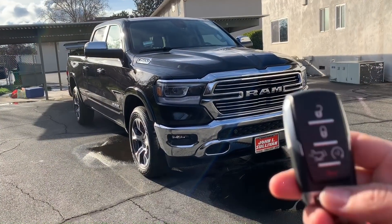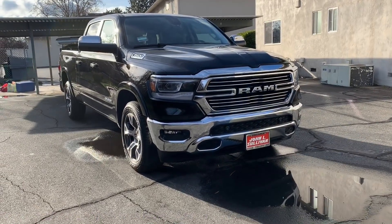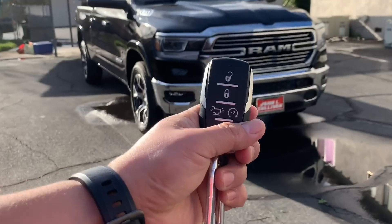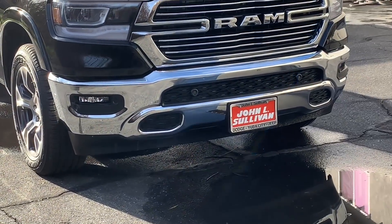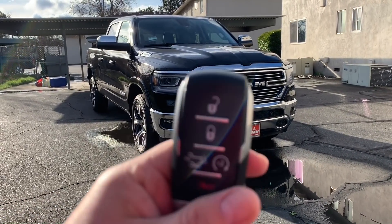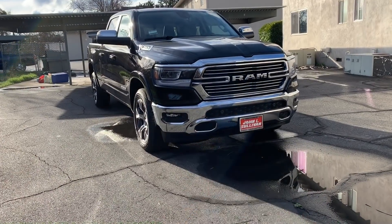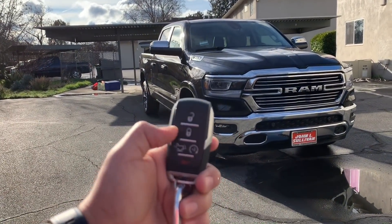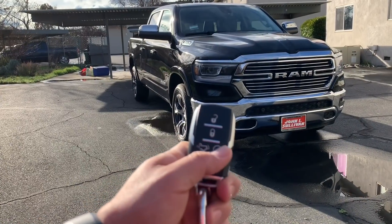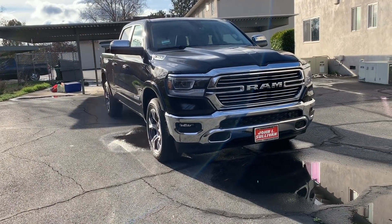How to turn the engine with the remote control — simple. You have your remote control right here. How to turn the engine with the remote control: simple. You just press twice right here. And there you go — yeah!